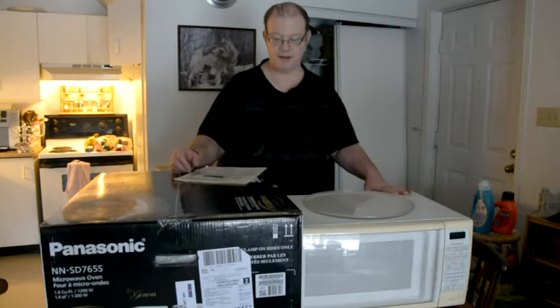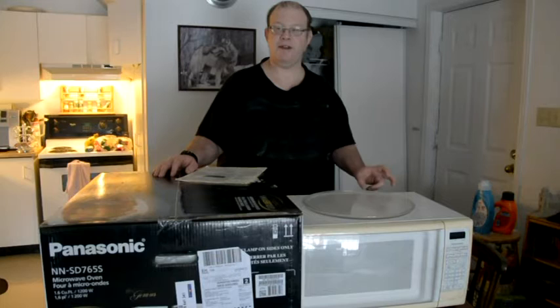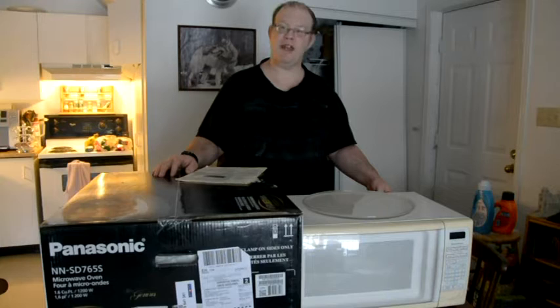I decided to look at another model for $139 — now it's $149. I said I'm going to buy that one, that's the one I should have bought. At least it has a keep warm feature, sensor reheat and defrost, and cook. Then I thought — maybe get something even better.